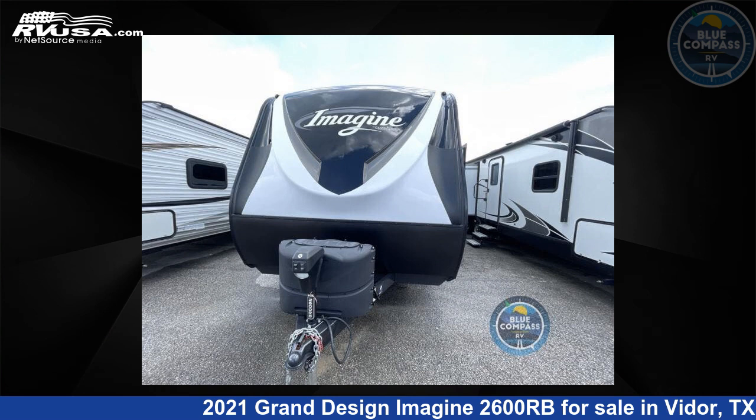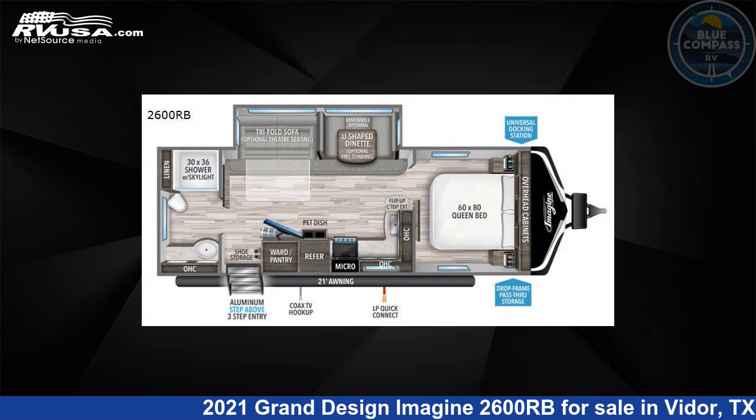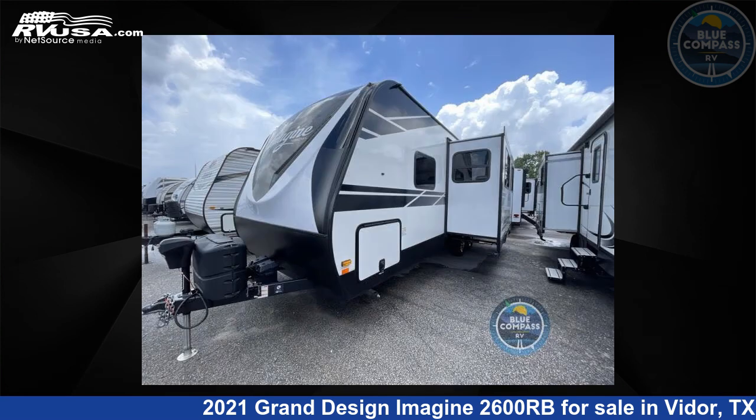This 2021 Grand Design Imagine 2600RB is a travel trailer RV. It is located in Vidor, Texas, 77662 and is offered for sale by Blue Compass RV, Beaumont, Texas.